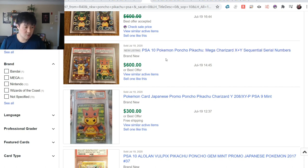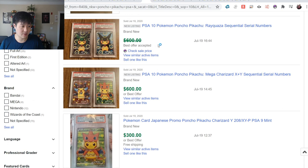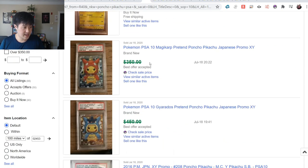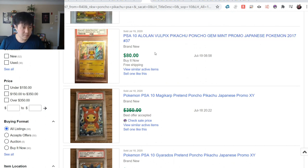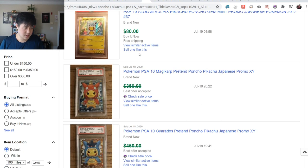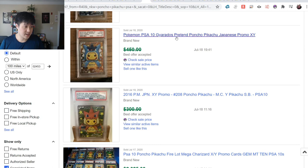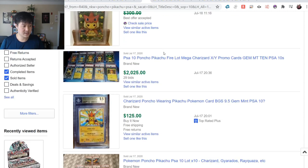The Charizard Poncho Pikachus are also going for $300. The Vulpix ones have no full art version, which is probably why I don't have one yet - $80 seems kind of high. Even Magikarp is going for over $300, and Gyarados at $450 best-offer accepted.